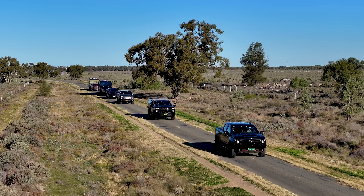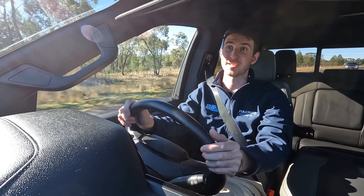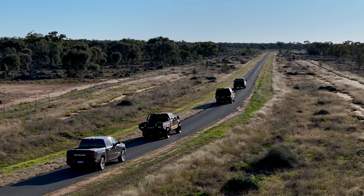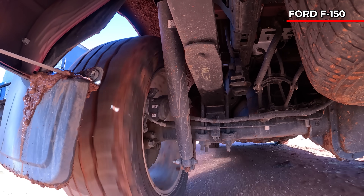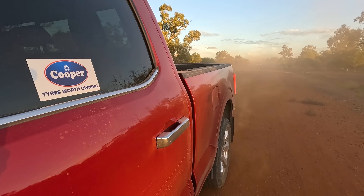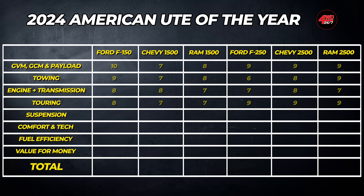In the Chevy 1500, the suspension doesn't feel as boaty as the Ram 1500 — it's a lot tighter, more stable around corners, and a little bit stiffer over bumps. I'm cruising along at about 90 km/h on a heavily corrugated road right now and the suspension feels really good. The car doesn't feel like it wants to turn around on me or get light and skate, which is really remarkable given these vehicles aren't necessarily built for Australian roads like this. There are pros and cons to each vehicle across the 1500 range. We've scored the Ford and Chevy an 8 for suspension, with the Ram a 7.